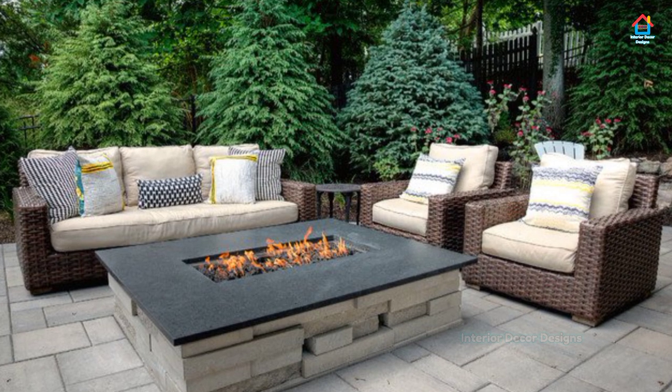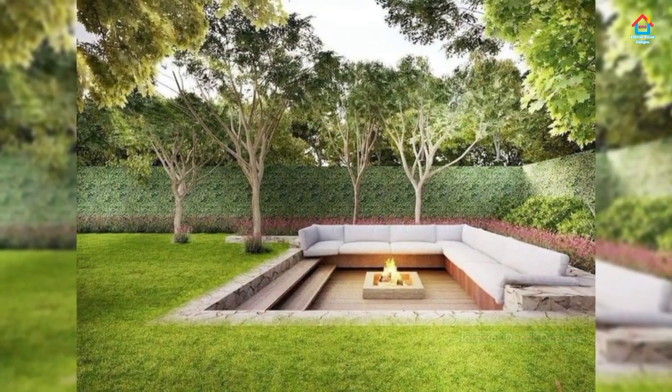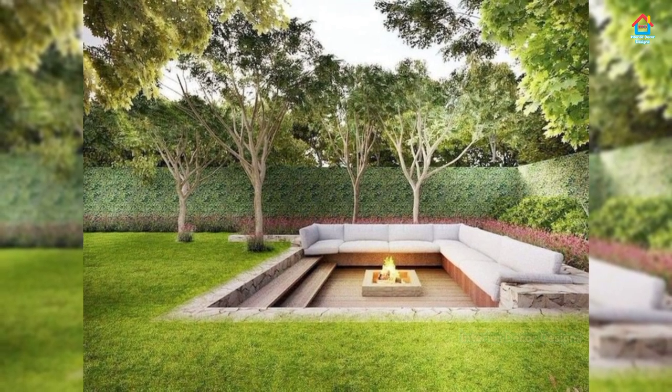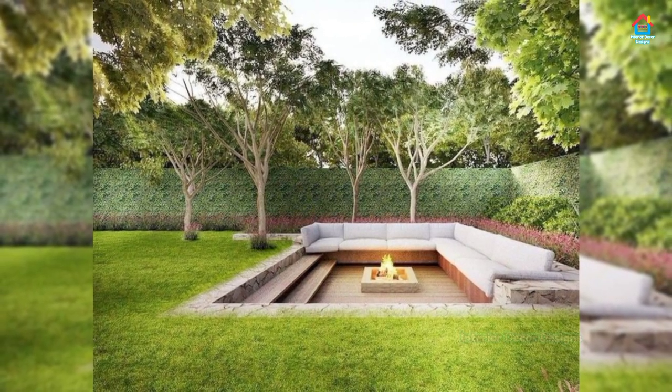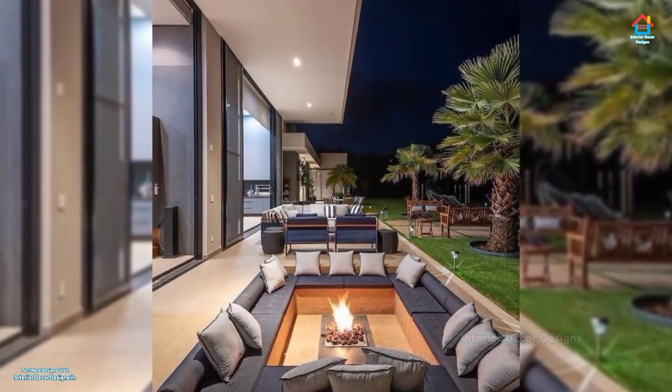Hello friends, welcome to Interior Decor Designs. As you know, we upload daily videos on home decoration. Today we will show you gorgeous outdoor seating ideas, and for more videos you can check out our YouTube channel.